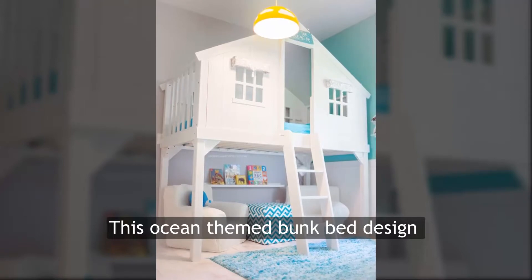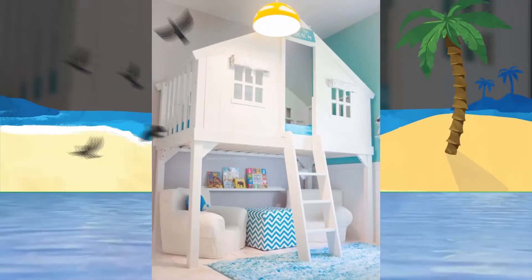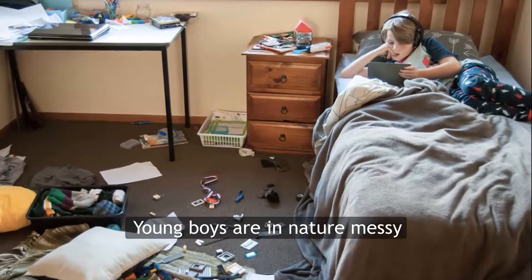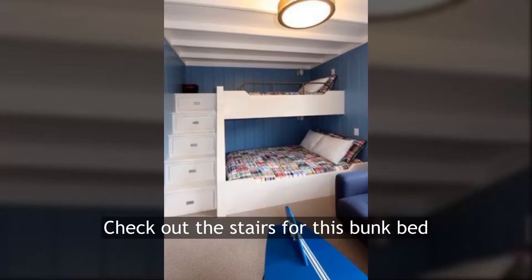This ocean-themed bunk bed design would remind you of the fresh feeling of being on the beach. Smart storage — young boys are naturally messy, or if not, they have lots of toys and other things.